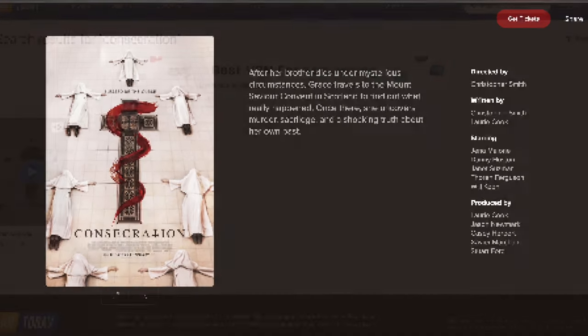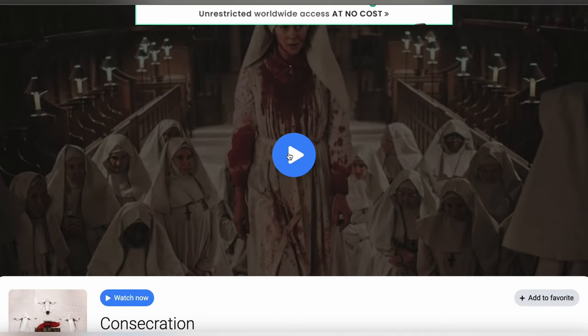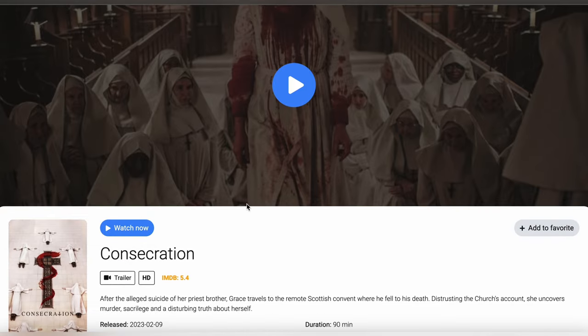Now let's get down to business. The website where you can watch Consecration for free in HD — you can find the movie link in the description below.